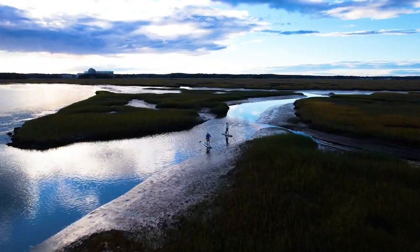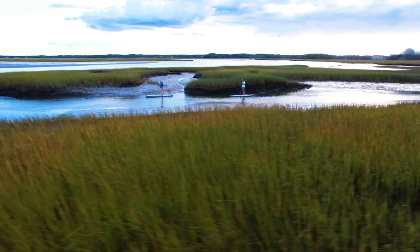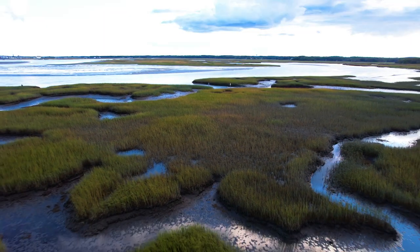So this is the Hampton Marsh. It's about 5,000 acres. It's one of the largest saltwater marshes in New Hampshire. It's really critical to our ecosystem.